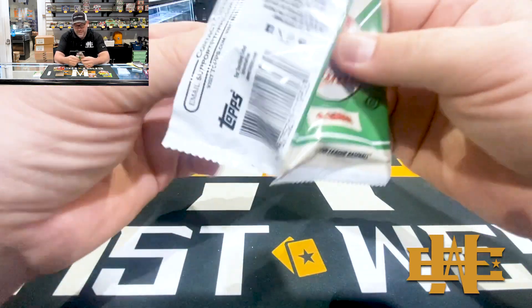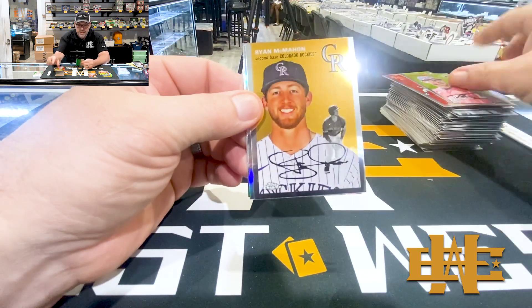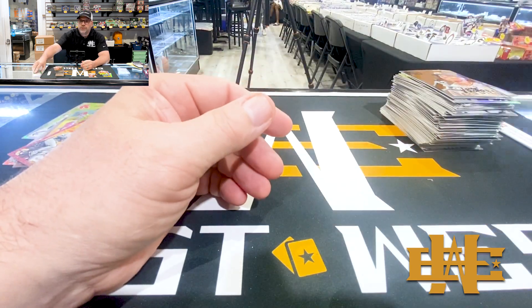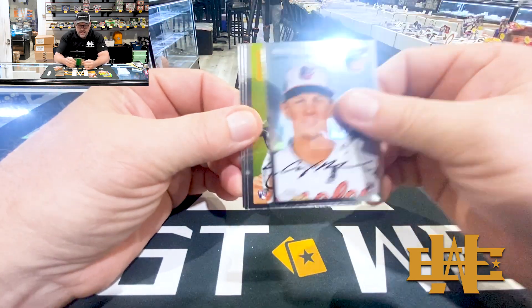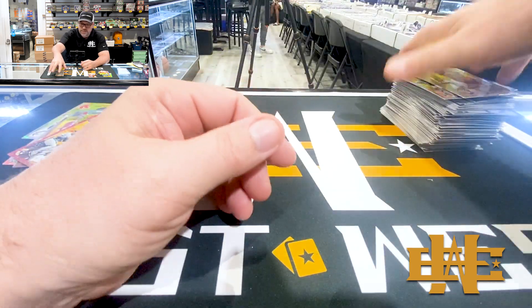I think they're to ten. Tanner Beebe, Ryan McMahon, Brandon Nimmo on the refractor, and Juan Soto. There's an Adley, Jason DeLay, MJ, and Roy Campanella.